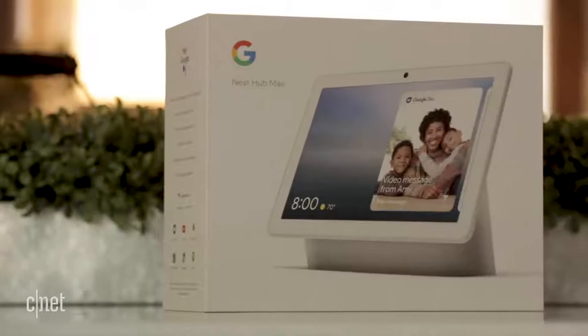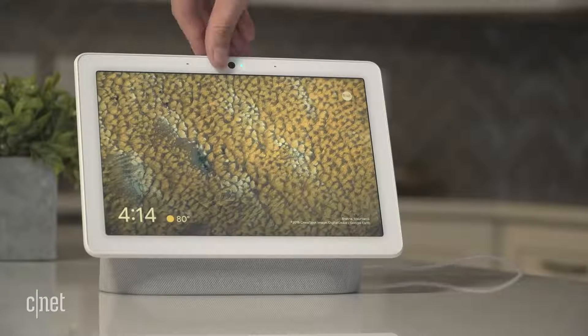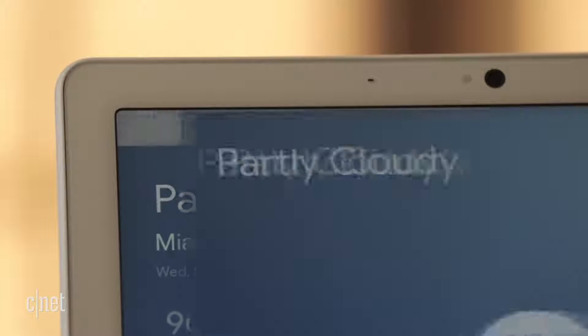Google didn't rewrite the playbook with this thing. With the same design, the same operating system, the same ambient light sensor that automatically adjusts the brightness of the display, and the same voice-activated Google Assistant smarts, it really is just a bigger, louder version of the Nest Hub.